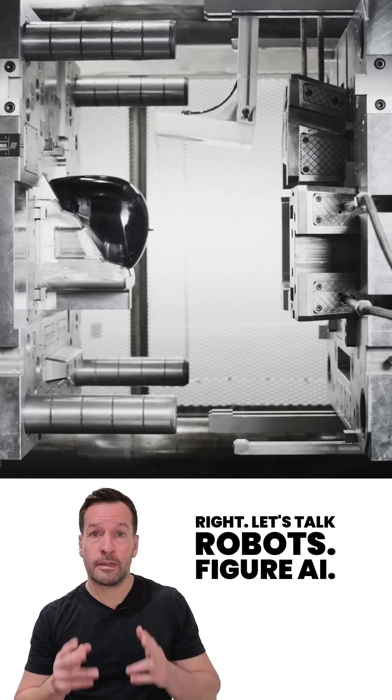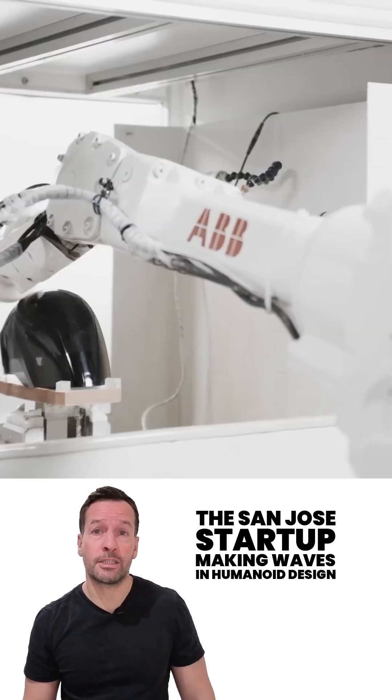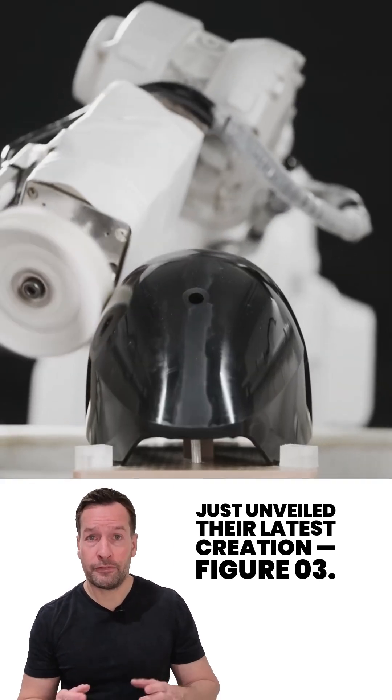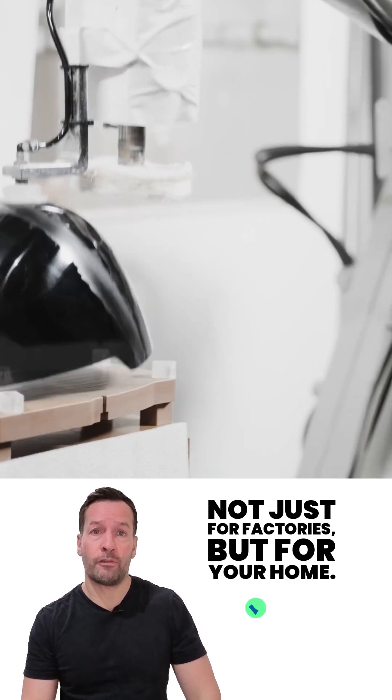Let's talk robots. Figure AI, the San Jose startup making waves in humanoid design, just unveiled their latest creation: Figure 03.